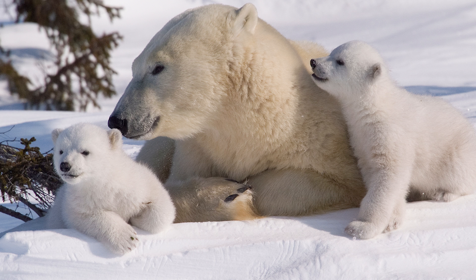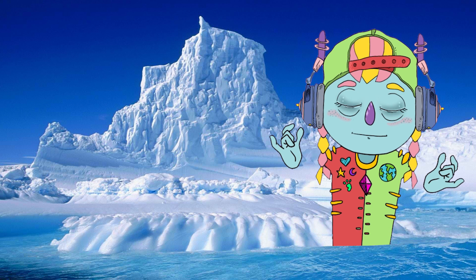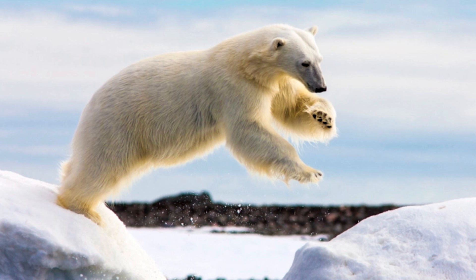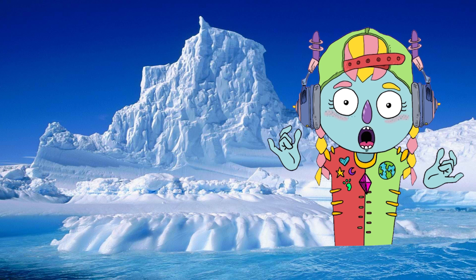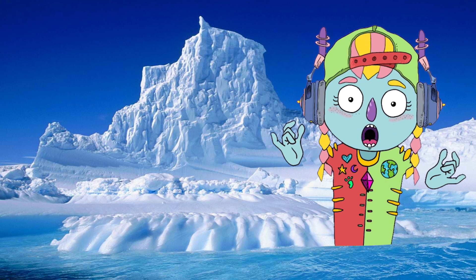Adult polar bears can weigh around 680 kilograms. That's a lot! These magnificent mammals have an incredible sense of smell. They can sniff out their prey from up to 16 kilometers away.